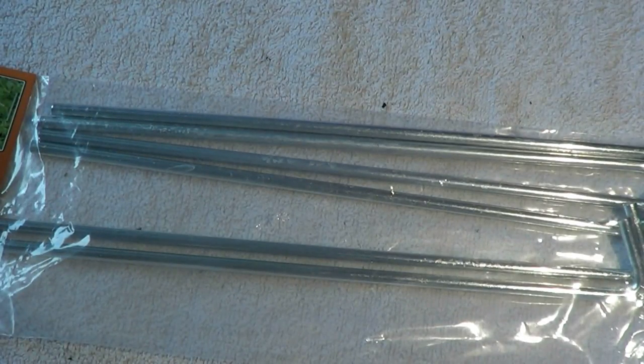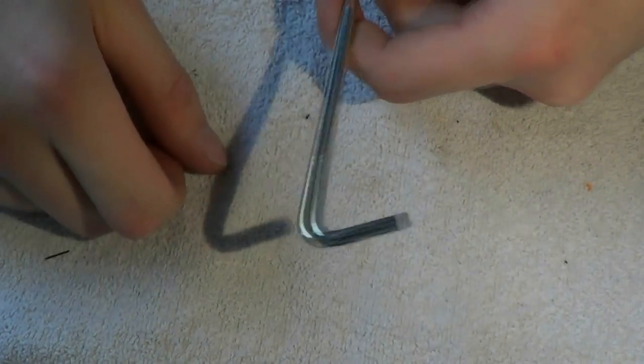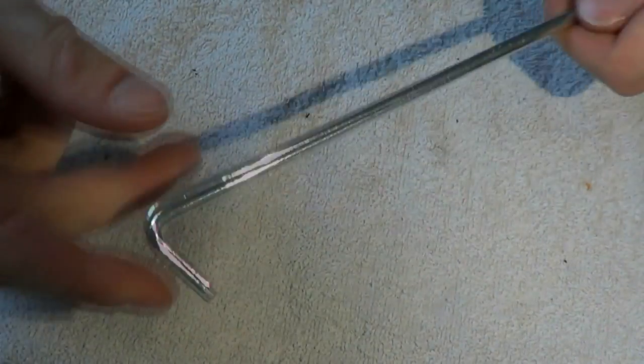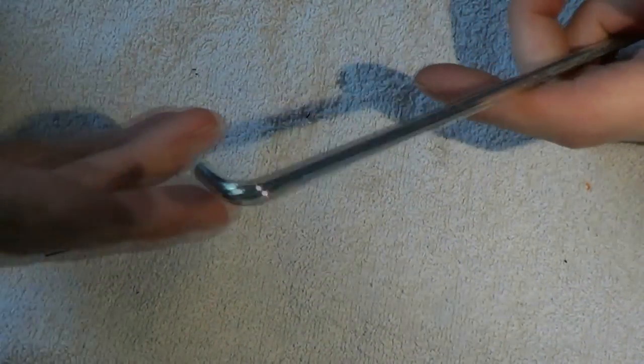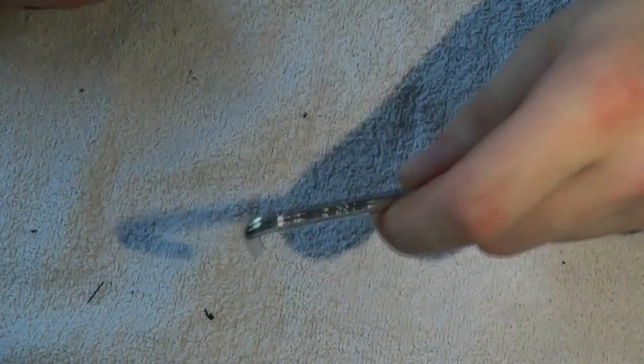Here we have 6 tent pegs for 89 cents. These look like pretty decent pegs. You can put cord or even a tarp around them. They don't weigh much, and if you're on a budget they save you from having to carve a stick. If they don't have enough purchase in the ground, find a rock or two to weigh them down. For 89 cents, not too bad.